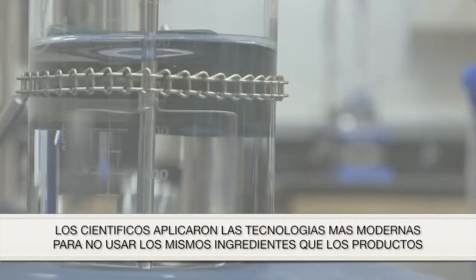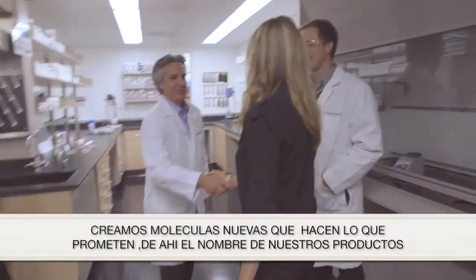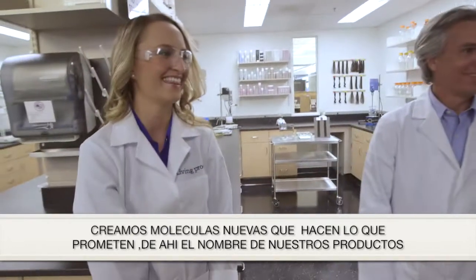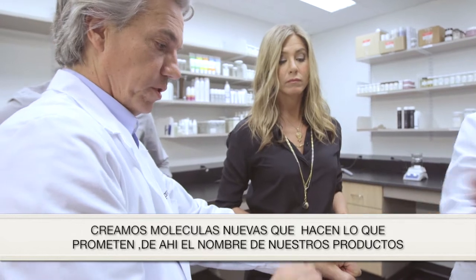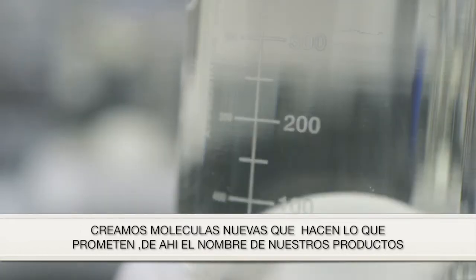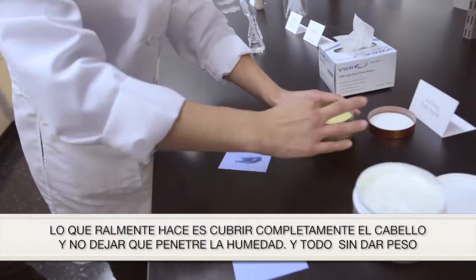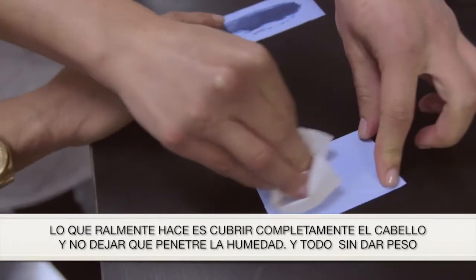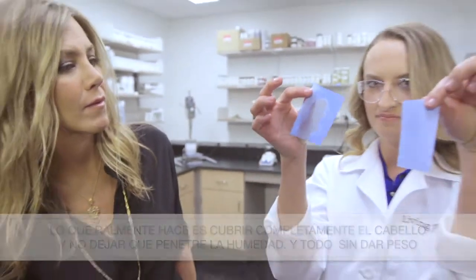So we didn't use what people used before. We used some of the most modern technologies that we've pioneered at MIT. Living Proof is all about a scientific approach. They were determined to figure out a way to give you a product that was going to live up to its name and do what it says. We came up with a different polymer. What it does that was fundamentally different is that it really coats the outside of the hair and keeps water from getting in, and it does it in a way that is weightless and doesn't act like these oils that can cause your hair to get sticky and also cause the accumulation of dirt.